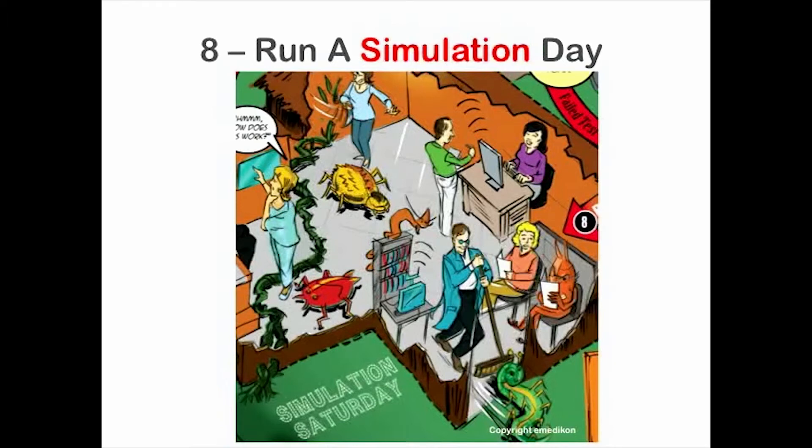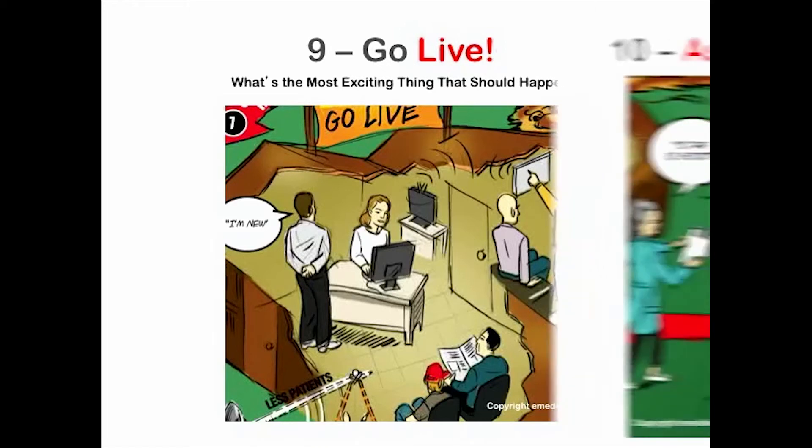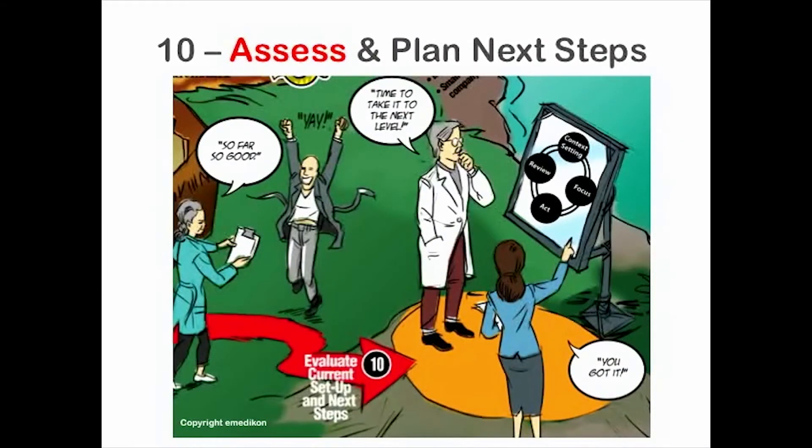Often skipped is step eight — you'll begin to understand what's so critical about running a real live simulation day, not just a dry lab, and how it's your last chance to get all the bugs worked out before you're dealing with live patients. In step nine, you'll discover the most exciting thing that should happen on your go-live day.